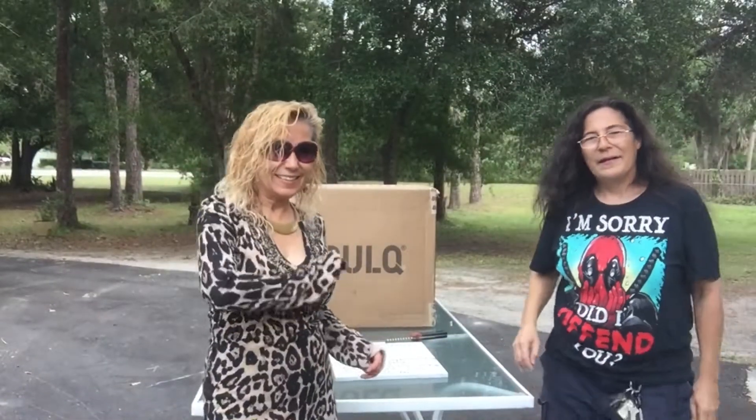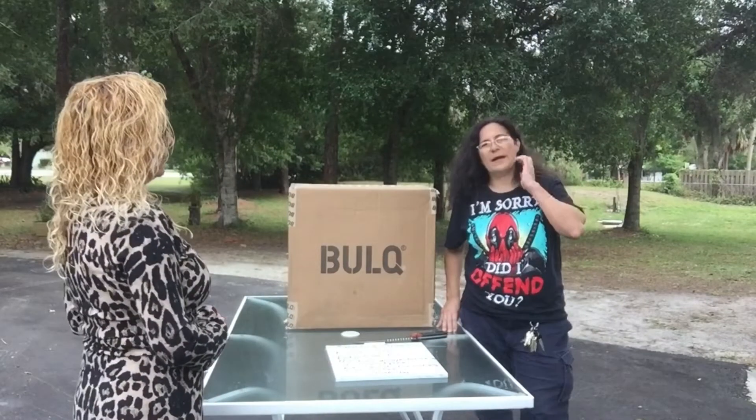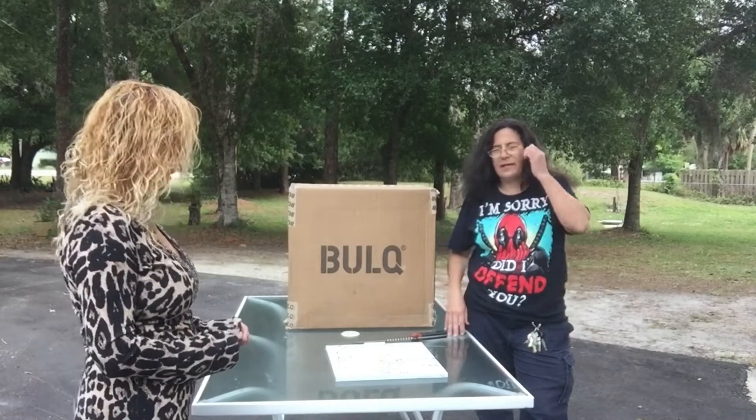Hi, good afternoon everyone. You're here with Amazing Breaks. I'm Claudette. Vicki. And today we're going to be doing a box opening and we got one from Bulk — Vicki, why don't you go ahead and tell them a little bit about it.